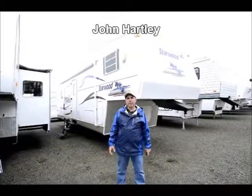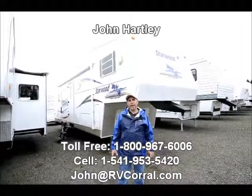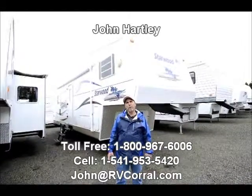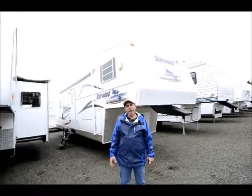Hi, I'm John Hartley, salesperson here at the RV Corral. Today I'm going to show you a 2005 Starwood built by McKenzie. It's a 29-foot rear kitchen model with a single slide-out.